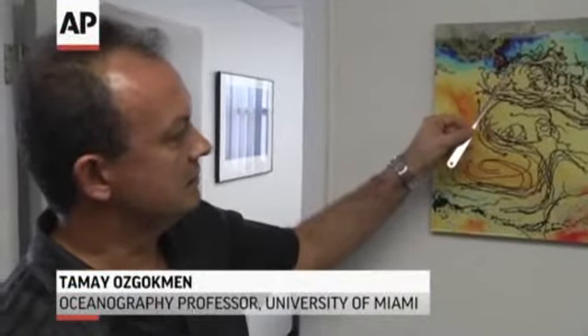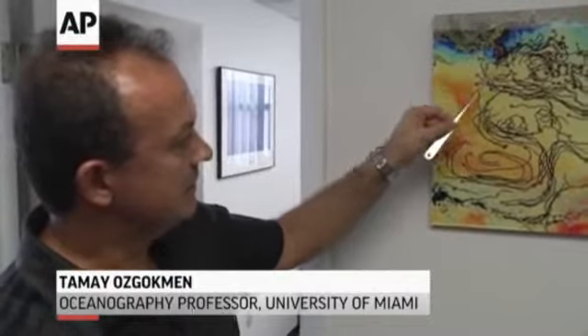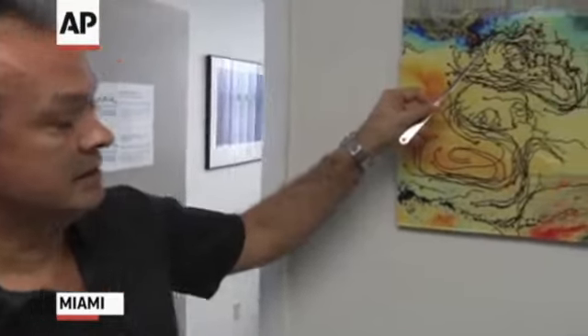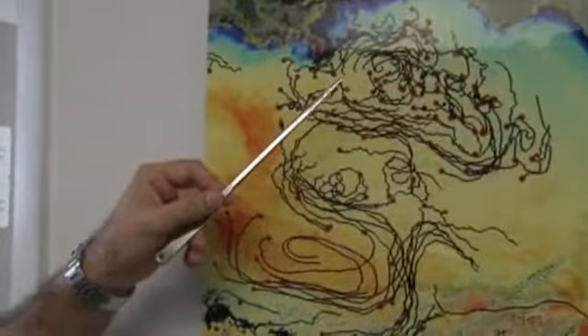The Deepwater Horizon site is approximately here — this is the Mississippi River Delta. The Deepwater Horizon site was here, about 1500 meters of water column. Just about one year ago, almost to this day, we deployed 317 of these surface drifters.